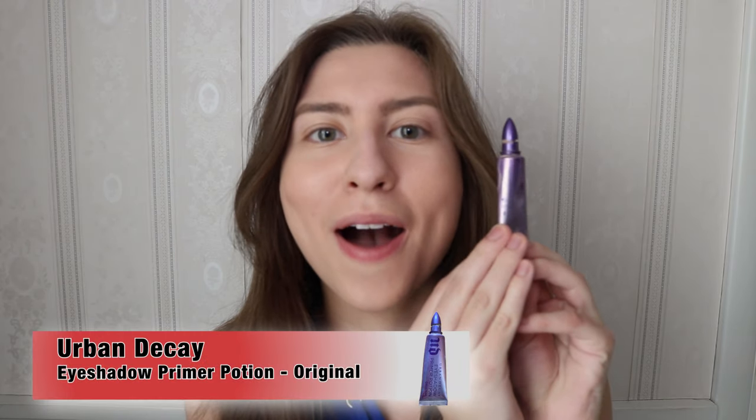Next I'm going to go in with Urban Decay's Eyeshadow Primer Potion. This is a great primer for your eyelids before you put on eyeshadow. With this look in particular we're not trying to put on heavy eyeshadow — I'm just trying to get that pretty, simple, bare-bones look. This is a great primer for that, and you'll see later that I'm going to be wearing a lot of neutral shades, so the eyeshadow primer will really help pull the pigment out for those shades.